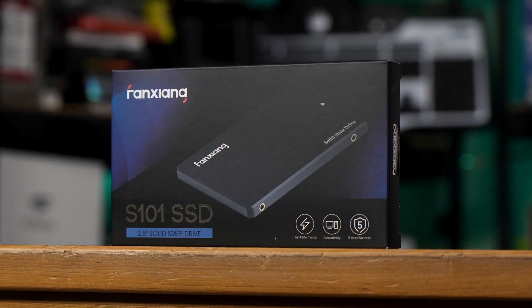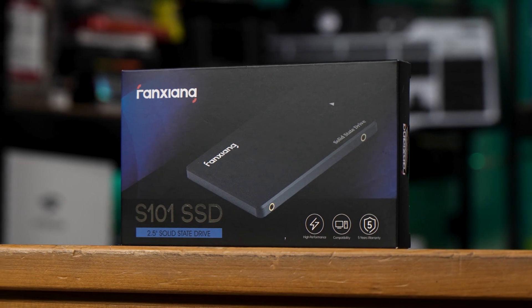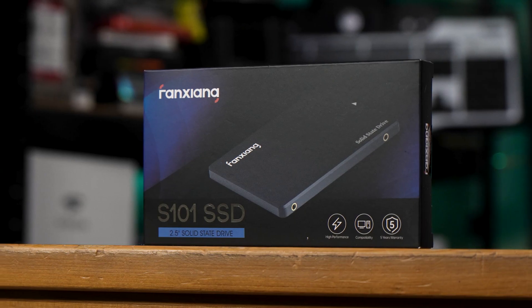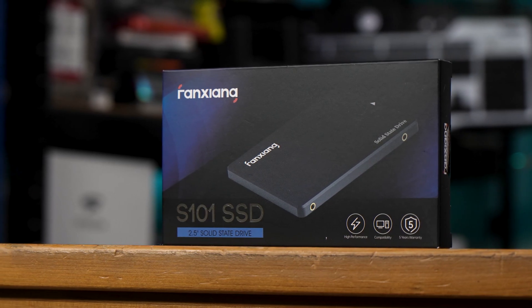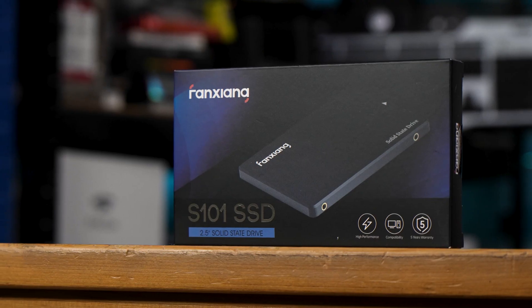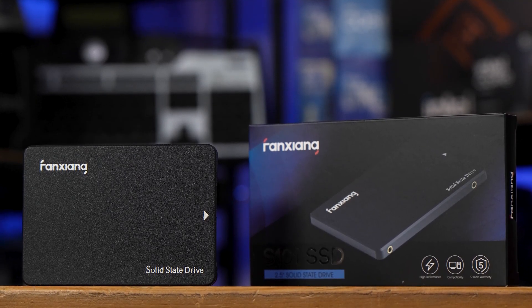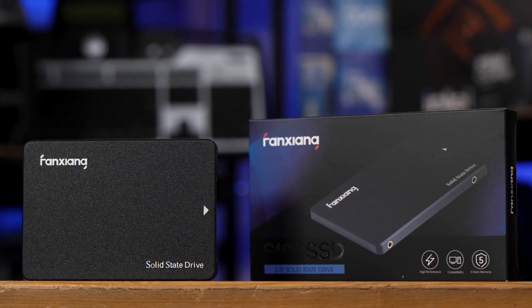This claims up to 560MBps reads and 510MBps writes, which for a SATA SSD isn't the absolute limit — that's a little over 600 — but it's close. Compared to the M.2 SSDs we're all used to now, this seems positively antiquated.